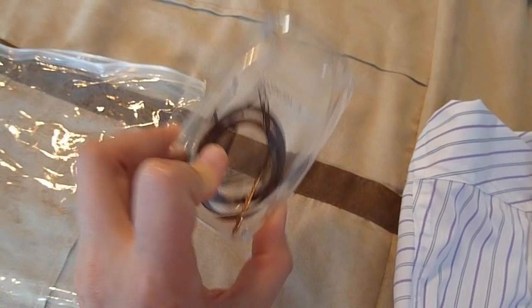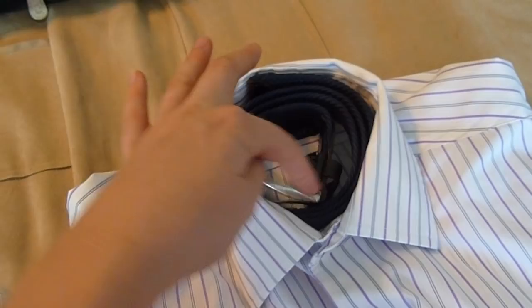Another tip: if you're traveling with collared shirts or a nicer outfit, roll up a belt inside the shirt just like this, to prop up the collar so it doesn't get flattened and squished.